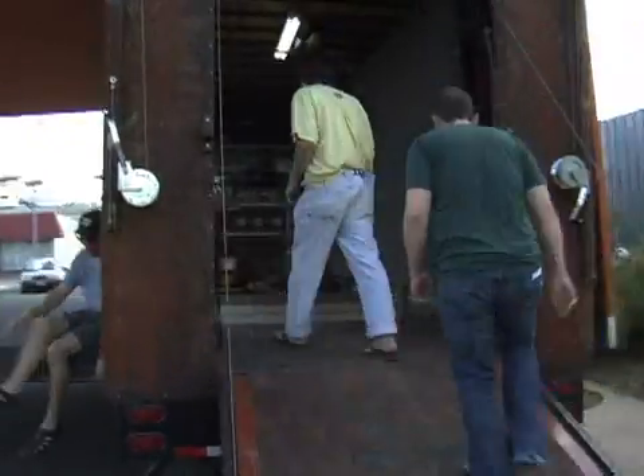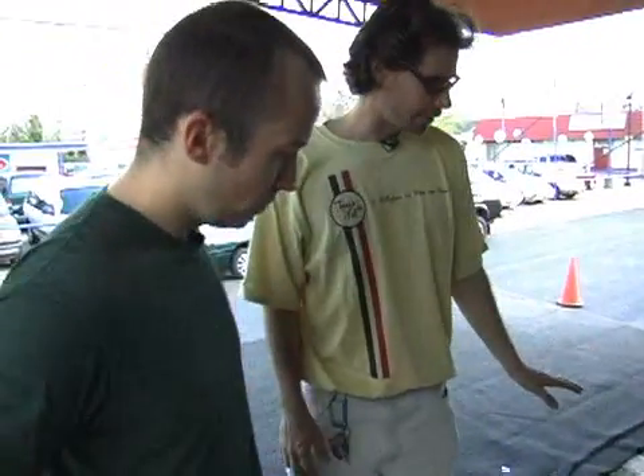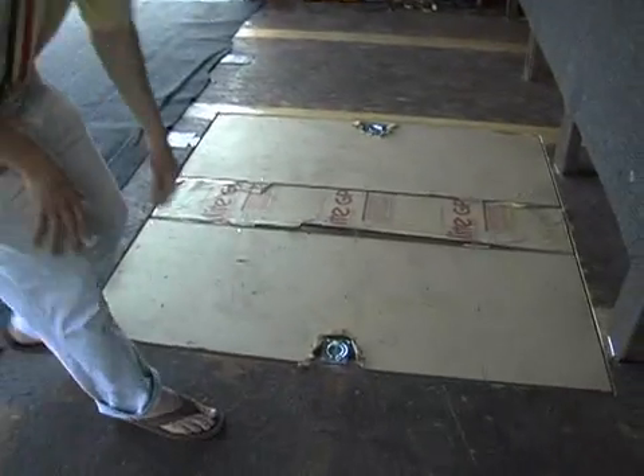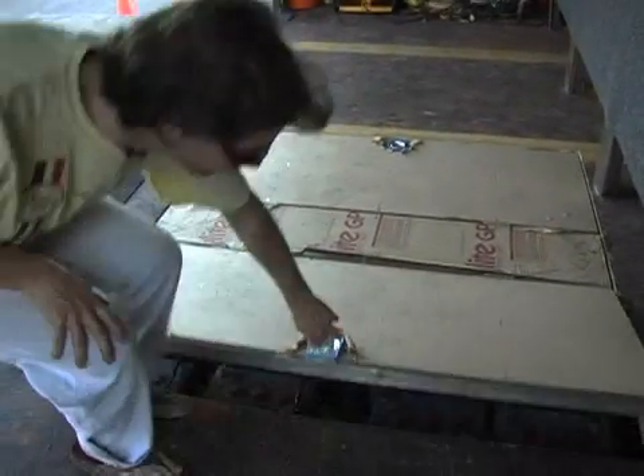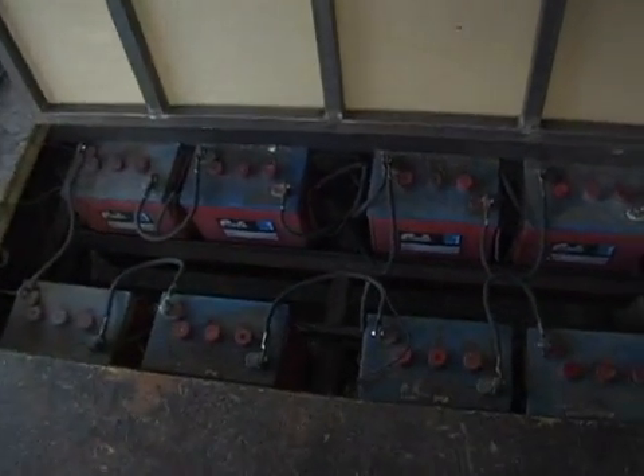That should give us a good three to four day window for a lot of music festivals that we do, that maybe start on a Thursday or Friday and go through Sunday. This is where our batteries are stored. We've got eight batteries here, and then the second bay also has eight batteries, so we carry a total of 16 batteries.